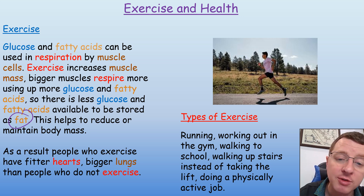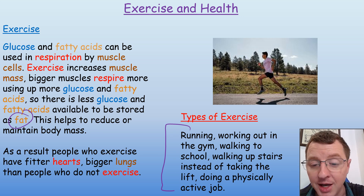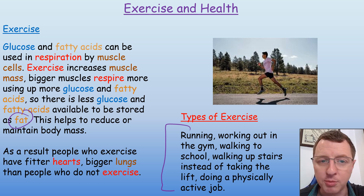There's a variety of different types of exercise: running, working out in the gym, walking to school, walking upstairs instead of taking a lift, doing physically active jobs. These will all help you to exercise and reduce the amount of fat stored by your body.